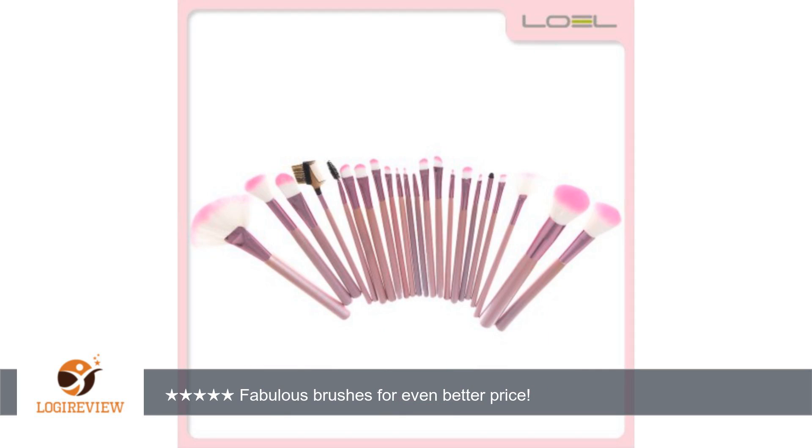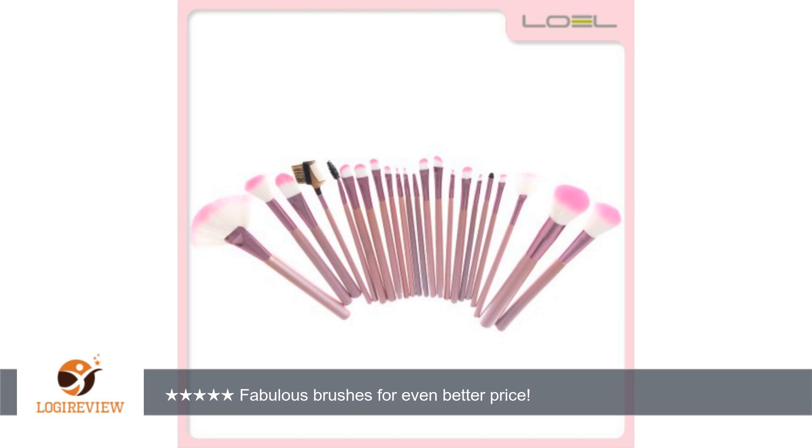There are 22 brushes in this set. They're well constructed — none of the barrels were loose, all the bristles were intact, and there has been no shedding as of yet. I washed them once already to see if they stood up to a vigorous cleaning, and they held up beautifully.